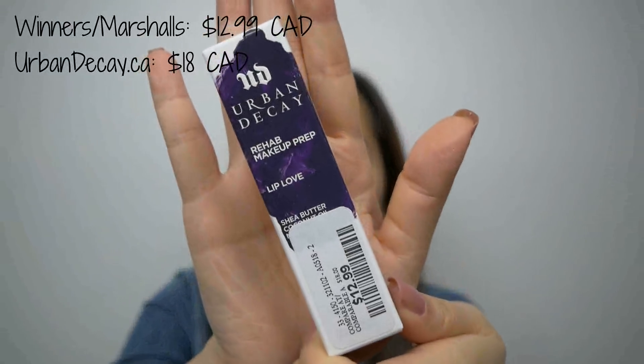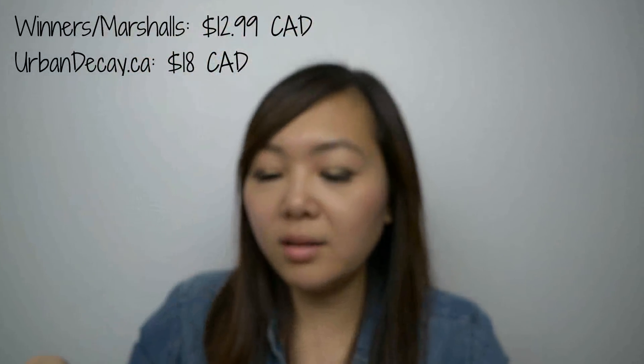And then I also got the Rehab Makeup Prep Lip Love for $12.99. This one looks to be like another lip balm. It's got shea butter and coconut oil, so it should be pretty moisturizing. It's just your basic lip balm. It's important to make sure that your lips are moisturized so that when you're applying stuff like lipstick, you don't have chapped lips.